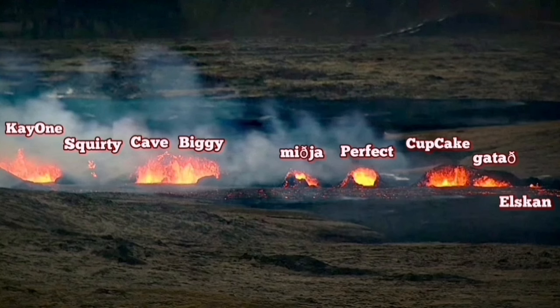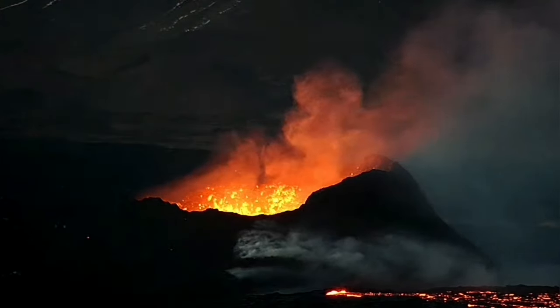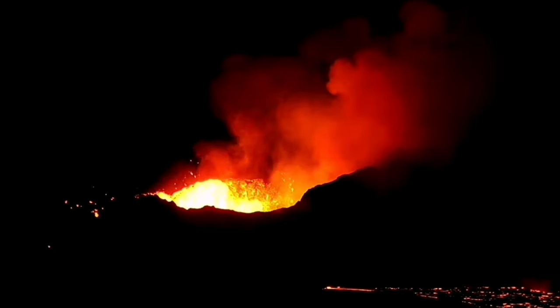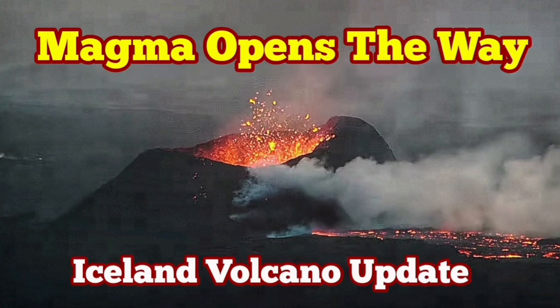We are also seeing on the ground an increase in the eruption level — we may interpret it in any way, but that is what we are seeing. The blockage is removed by the recent tremors we have seen. Practically, the magma is flowing easier than it was in the past few days.